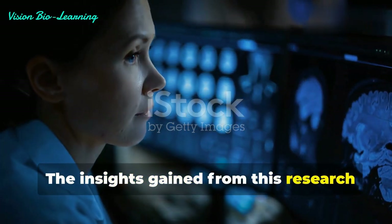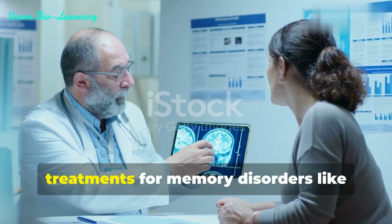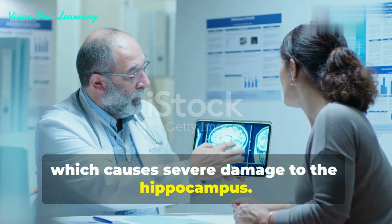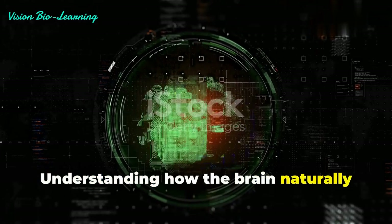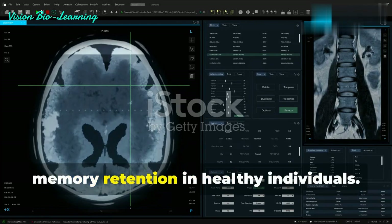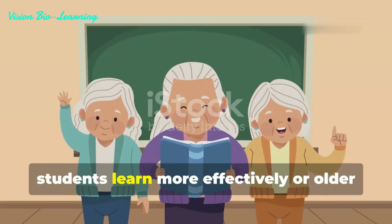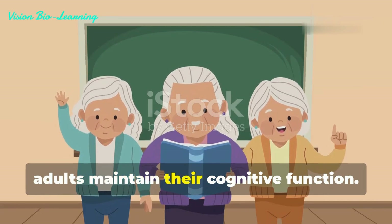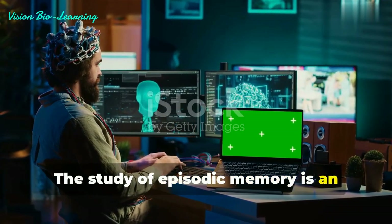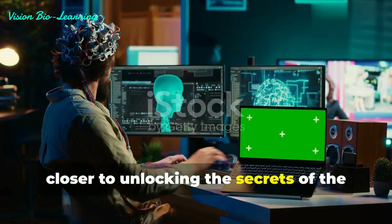The insights gained from this research are incredibly promising. They open up new avenues for developing treatments for memory disorders like Alzheimer's disease, which causes severe damage to the hippocampus. Understanding how the brain naturally organizes and strengthens memories could also lead to new strategies for enhancing memory retention in healthy individuals — imagine techniques that could help students learn more effectively or older adults maintain their cognitive function. The study of episodic memory is an ongoing journey, with each new discovery bringing us closer to unlocking the secrets of the human mind.